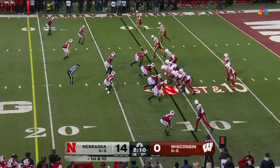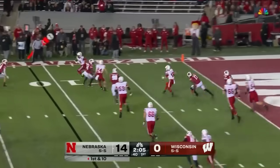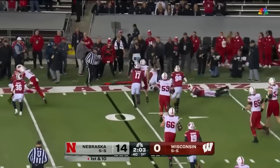Ty Hahn the motion man, pinned deep at their own 11. Take the handoff. Purdy is going to roll out, has to get out of the end zone — and he does. Purdy, shifty, loses yards.